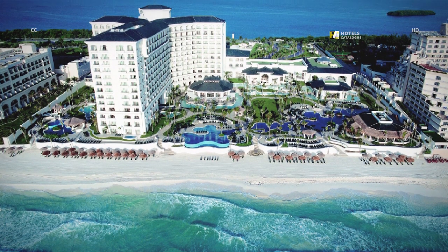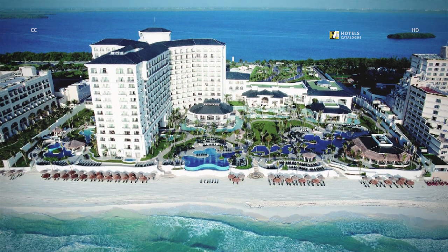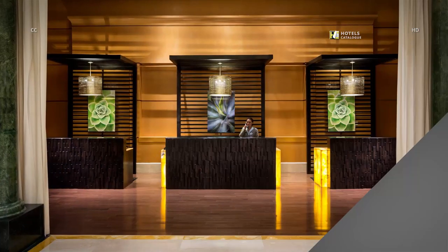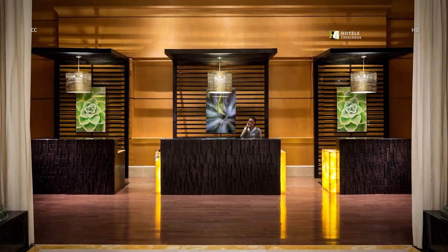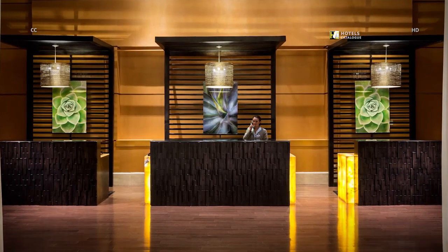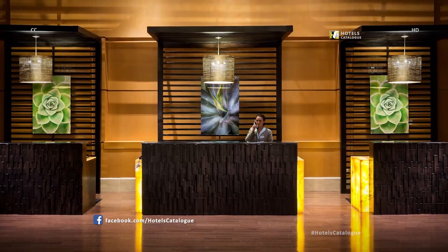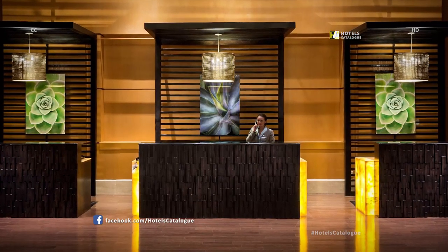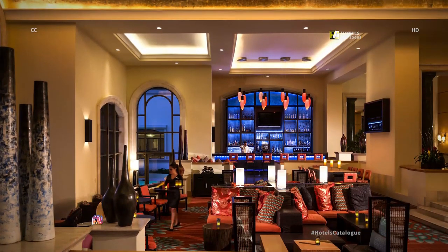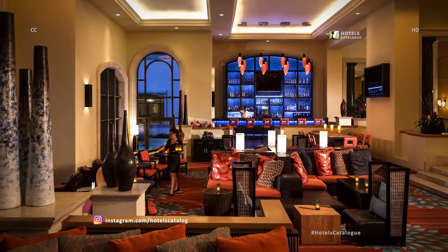The JW Marriott Cancun Resort & Spa opens the door to a new era of enchanting oceanfront luxury. Get ready to experience a luxurious level of service from your first experience with our helpful and friendly front desk associates. Our spacious lobby features multiple seating options for you to catch up with friends at the lobby bar, or have an informal meeting with a colleague.